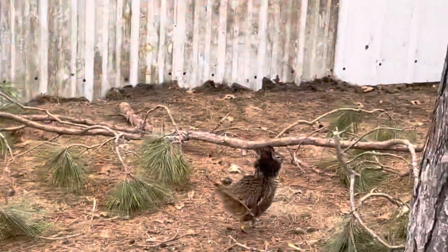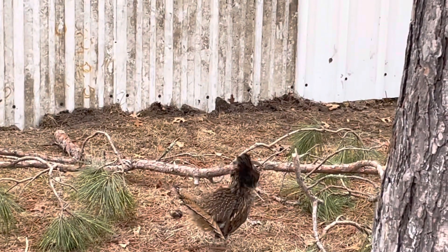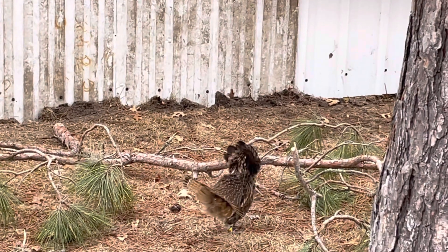If you guys want to see more videos like this, hit the thumbs up button. This is Dan and Celine Snyder with Grouse Park.